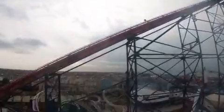Watching it come out of the ground, it's beaten all expectations and it's going to be the most exciting ride in the world.